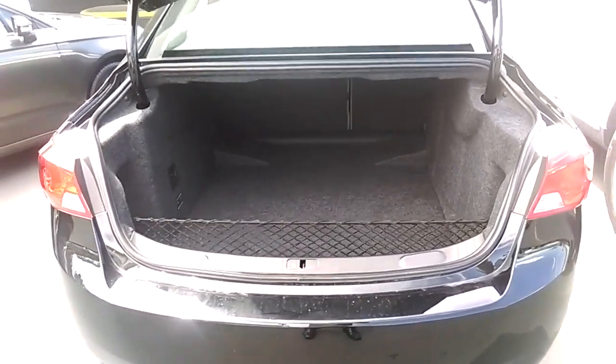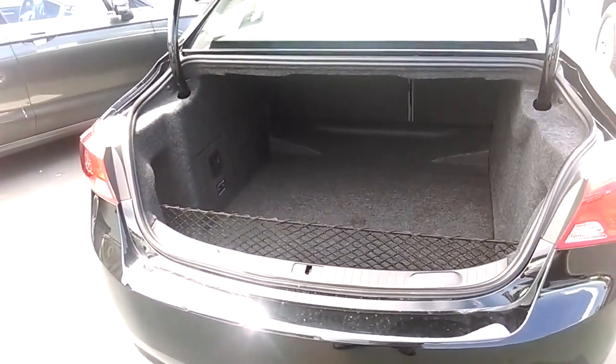This car has a really spacious trunk. Let's take a peek inside.